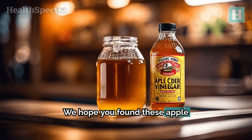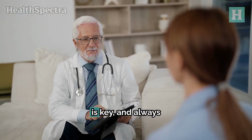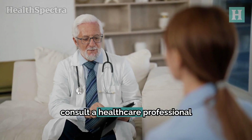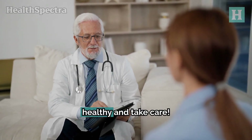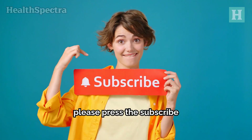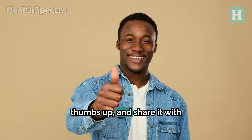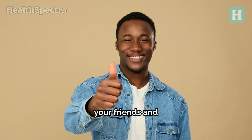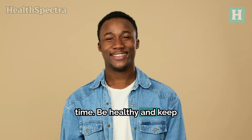We hope you found these apple cider vinegar remedies helpful. Remember, consistency is key, and always consult a healthcare professional if your symptoms persist or worsen. Stay healthy and take care. If you liked this video, please press the subscribe button for more health-related advice and insights. Give it a thumbs up and share it with your friends and family. We appreciate your time — be healthy and keep flourishing.